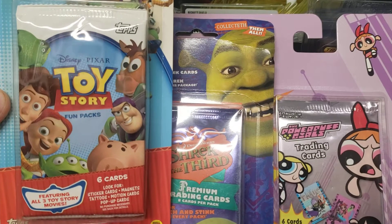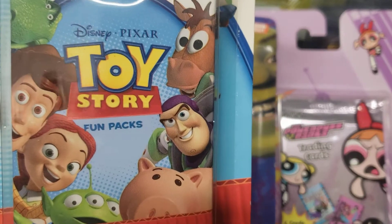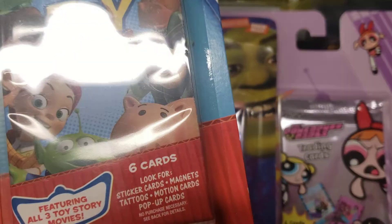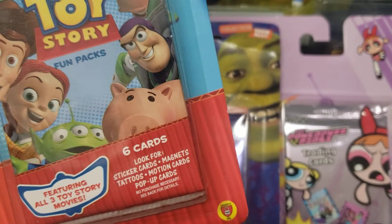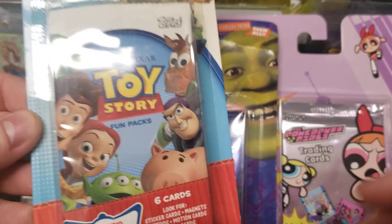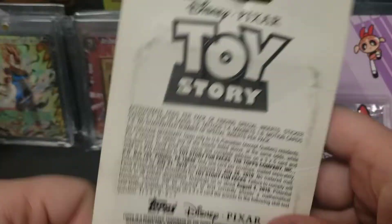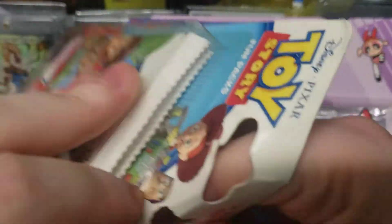What's up YouTube, we're back with another card opening video. Starting out with some Toy Story fun packs — six cards, stickers, tattoos, motion cards, magnets, pop-up cards. Sounds pretty dope. Tops there is the info, let's see what we get.